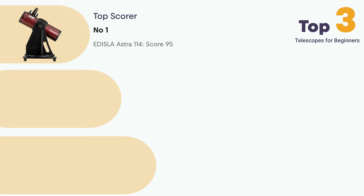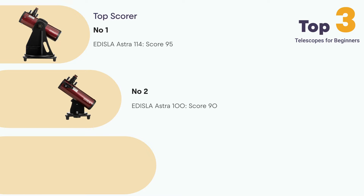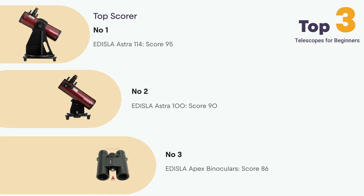The top-ranking Estra 114 scored 95 points out of 100. Its superior optical quality, larger aperture size, and exceptional viewing experience contributed to its high score. The Estra 100 secured the second spot with 90 points. While similar to the Estra 114, its slightly smaller aperture size, functionality, and performance resulted in a marginally lower score. The Apex binoculars ranked third with 86 points. Although it is not a traditional telescope, its versatility and ease of use make it a compelling option for beginners.